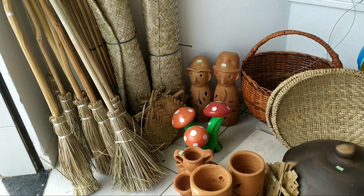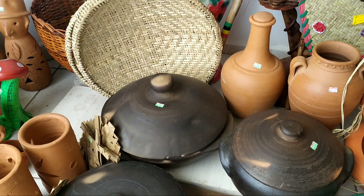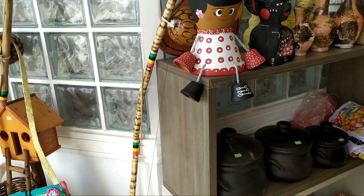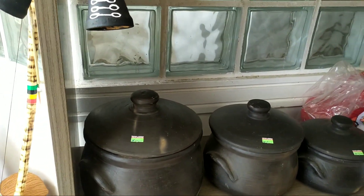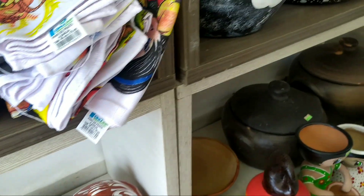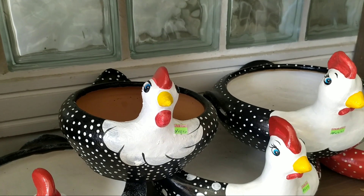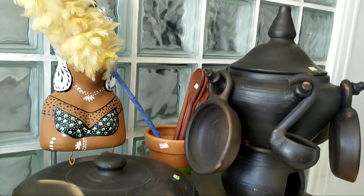Entrei numa loja aqui na cidade de São Felipe. E tem isso aqui, o artesanato. Olha quantas coisas maravilhosas. As panelas de barro tão desejadas por mim. E hoje eu vou levar uma. Uma pra fazer a moqueca de peixe e uma pra cozinhar o meu feijão. Olha que coisa sensacional.